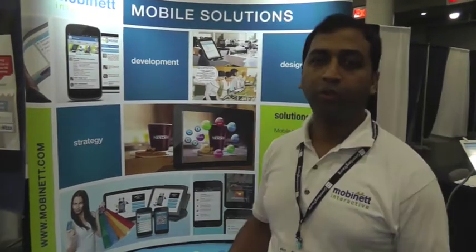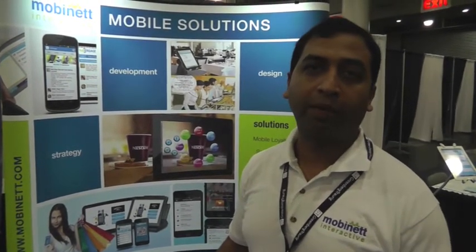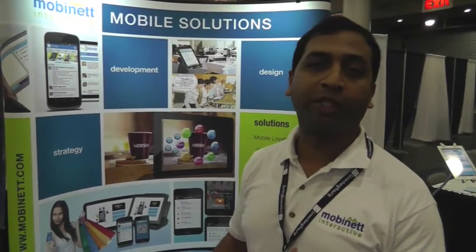We set up a booth here to demo different technologies. The first mobile technology I'm going to demo is the augmented reality solution. Using a smartphone or a tablet, users can detect real-world objects as they walk in a store or any real environment. We put overlays over those real-world objects, giving them more information about that particular thing.